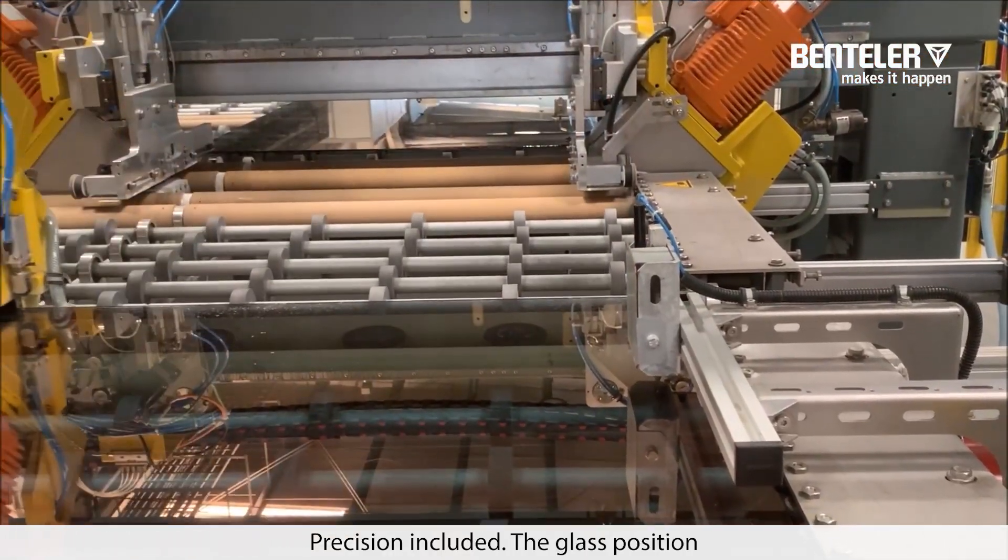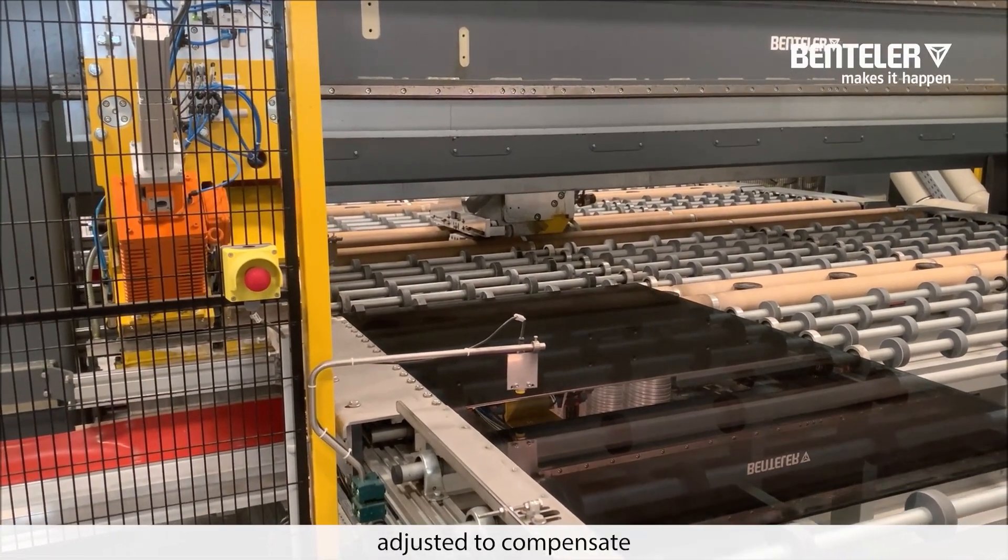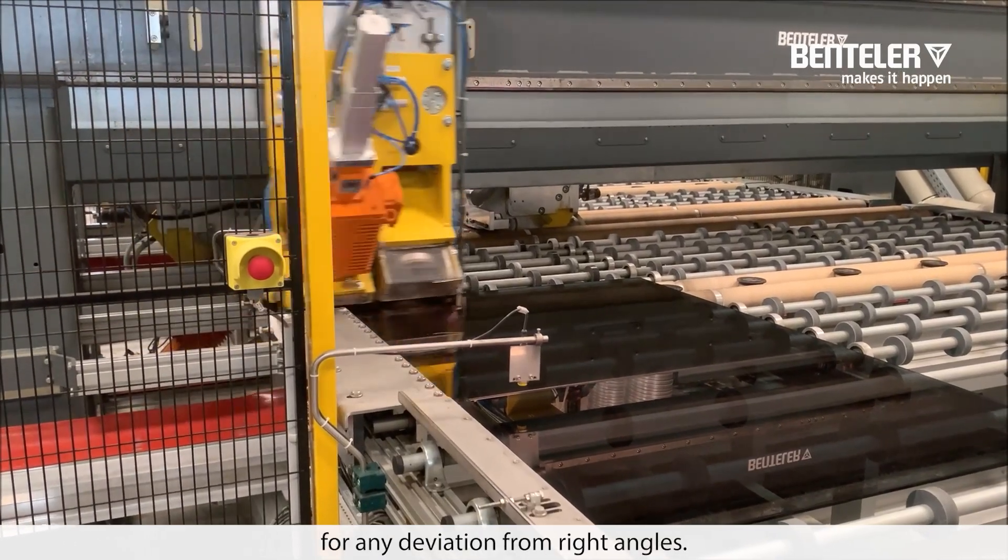Precision included: the glass position is continuously measured and automatically adjusted to compensate for any deviation from right angles.